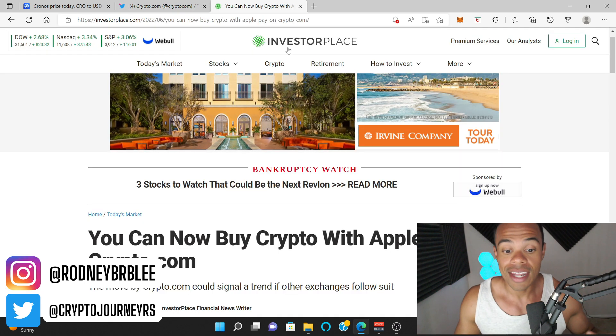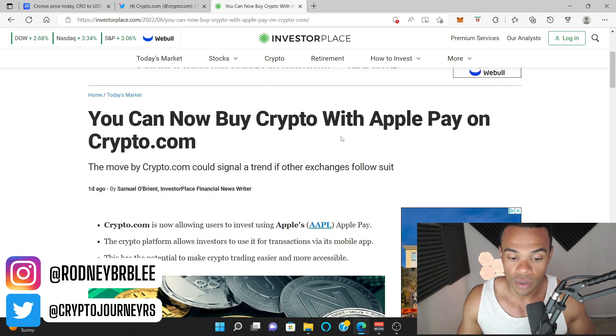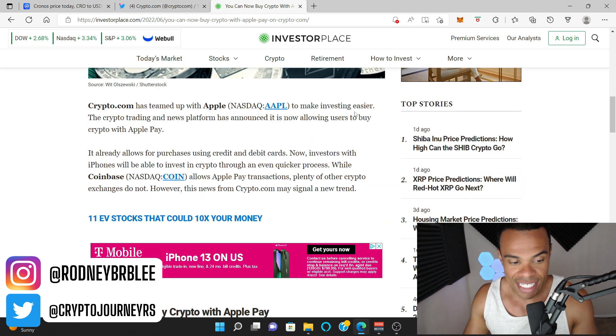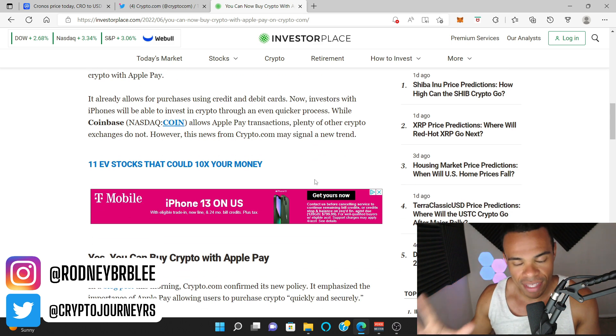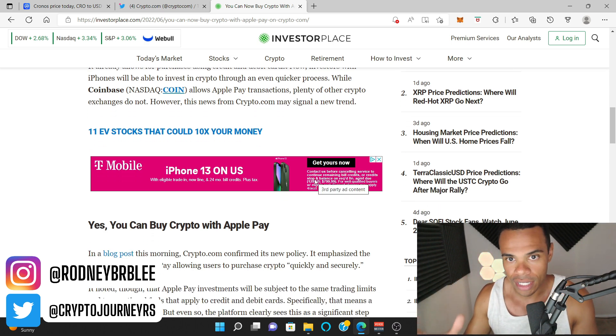This is a good move for Crypto.com. I found this article by InvestorPlace about the actual topic. It says you can now buy crypto with Apple Pay on Crypto.com. Crypto.com has teamed up with Apple to make investing easier. The crypto trading and news platform has announced it is allowing users to buy crypto with Apple Pay. It already allows for purchase using credit and debit cards. Now investors with iPhones will be able to invest in crypto through an even quicker process. While Coinbase allows Apple Pay transactions, plenty of other crypto exchanges do not. However, this news from Crypto.com may signal a new trend.